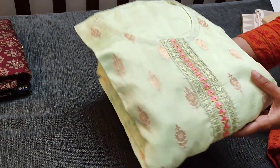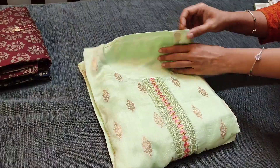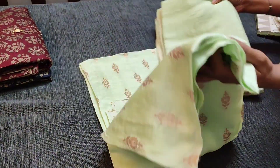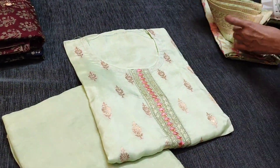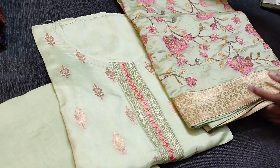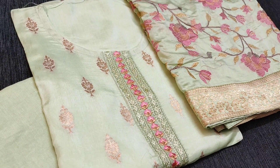This is the third shade in pista green color — light pista green — in the same design. We have a matching tone-to-tone bottom and heavy embroidered dola silk dupatta with brocade tapings, priced at 2299.